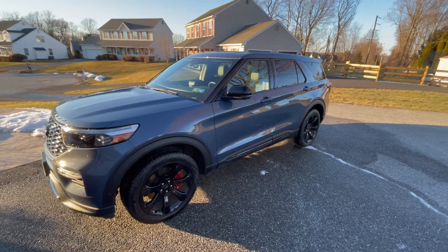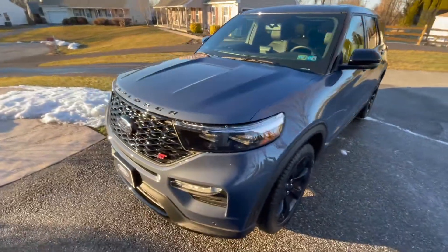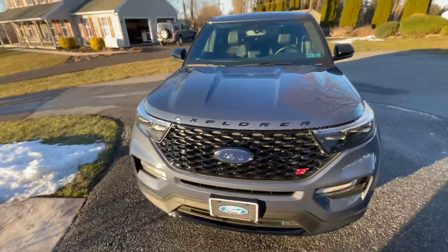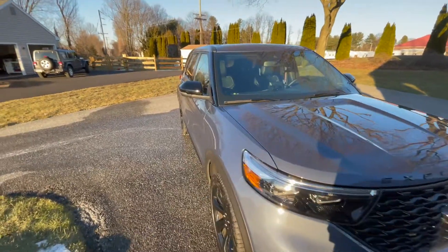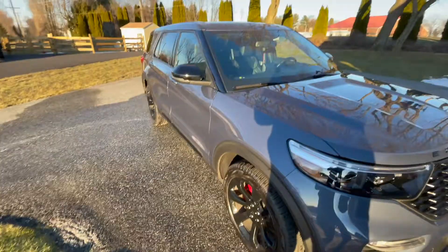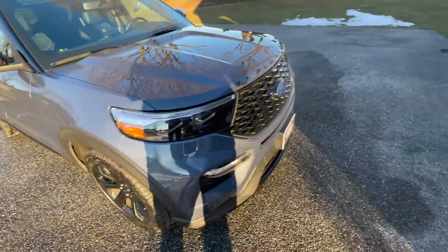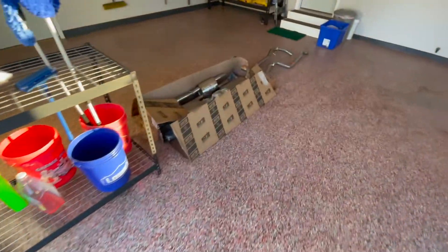We are here with our 2021 Explorer and we have something really awesome to announce. Other than cleaning it on a freezing day — oh my god, it is cold out, we still have snow. We got it all clean because look what arrived in the mail.